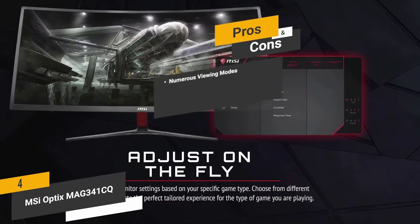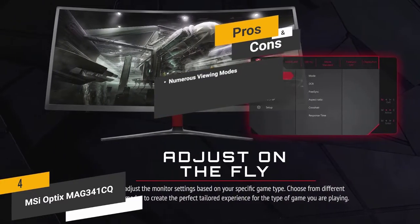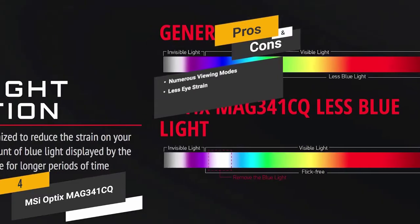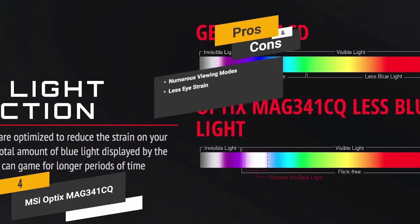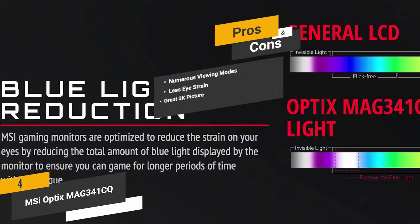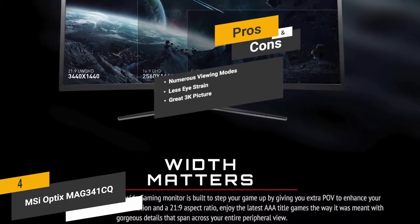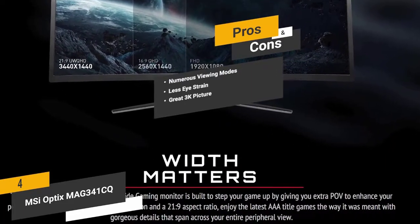The pros include numerous viewing modes so you always get the best performance, less eye strain thanks to the built-in blue light filter for extended use with minimal fatigue, and a great 3K resolution that delivers a sharp and detailed picture at all times.